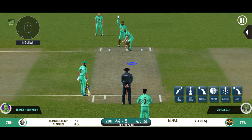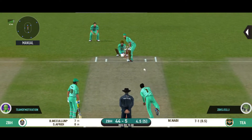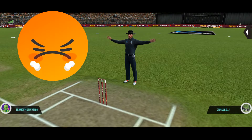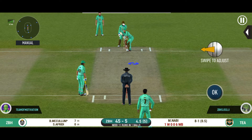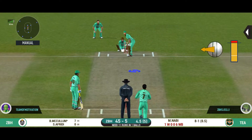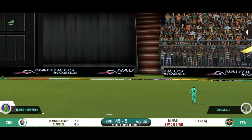The bowler might need to change his line a bit here. That's too wide — has to bowl that one again. Bowler bowling from his preferred end. Wow, a spanking stroke for four!